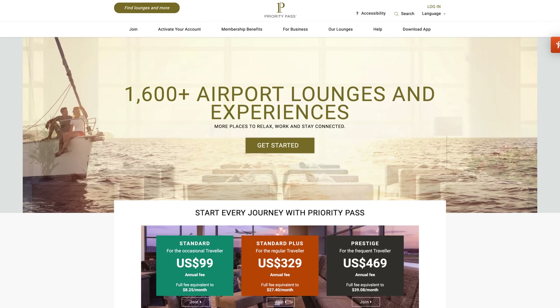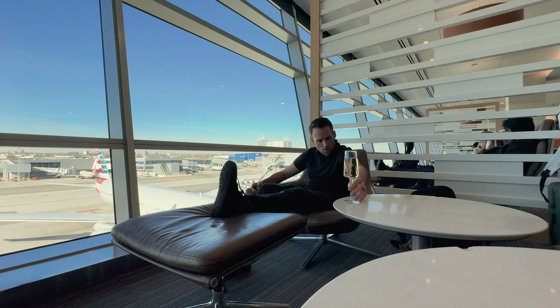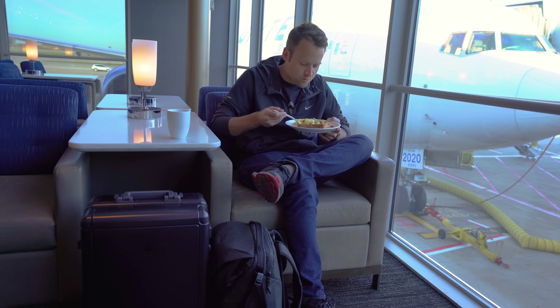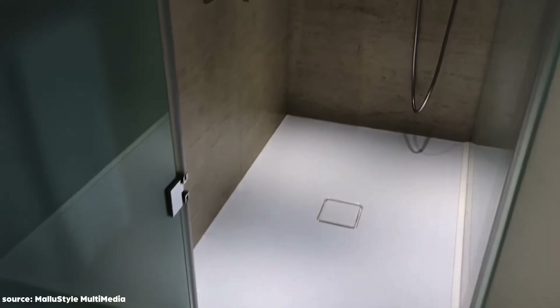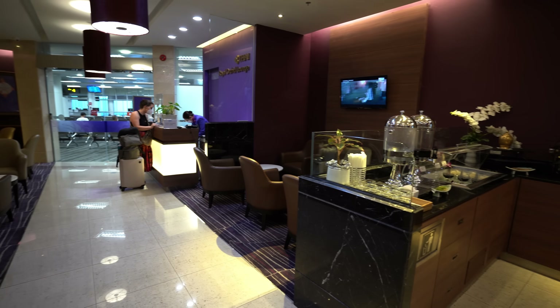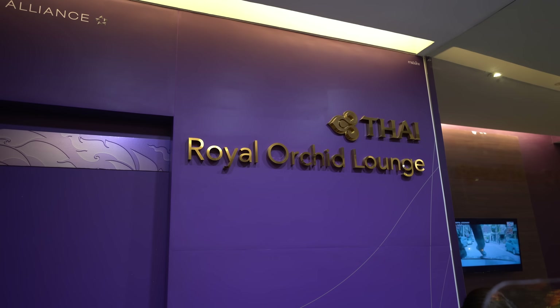The last premium travel essential worth every penny is lounge access. One easy and relatively affordable way to get it is by getting a Priority Pass membership. Priority Pass is a network of over 1,600 airport lounges worldwide, giving you a comfortable place to sit with fast Wi-Fi, a charging station, food and drink, and in many cases even a shower. We've been to a ton of Priority Pass lounges all over the world and it's a perk we really enjoy. There are a ton of other ways to get lounge access, in many cases even for free, so if you're interested check out my video on that topic.